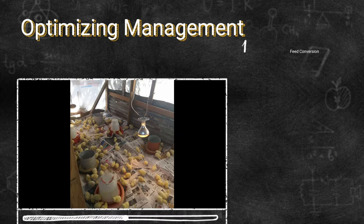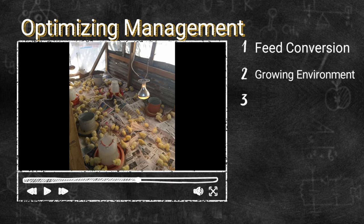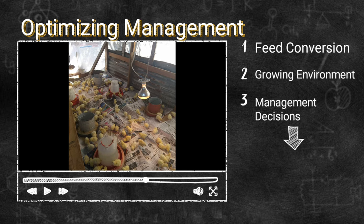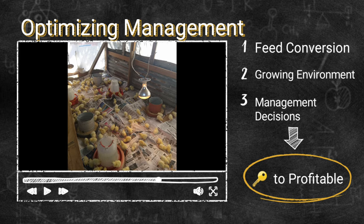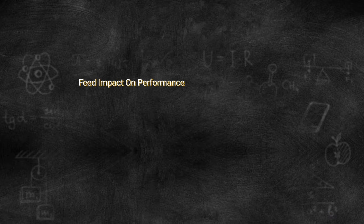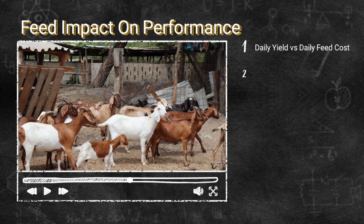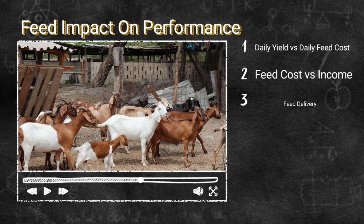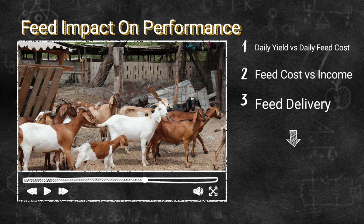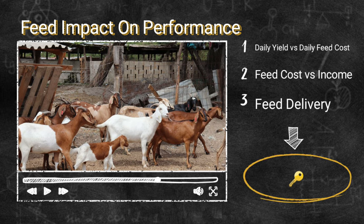We're trying to optimize our management — looking into feed conversion, the growing environment, how suitable it is for what we want, and our management decisions to achieve our goals. This is the key to profitability. For feed impact and performance, we look at daily yield versus daily feed cost — that's meat or milk over daily feed cost — the feed cost versus income, and the feed delivery: is the animal actually getting the diet they require? You need to consult a nutritionist to guide you on your feed impact performance.